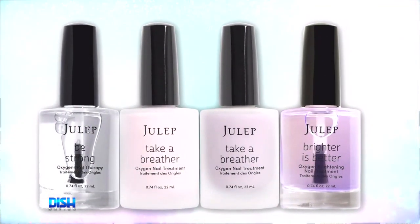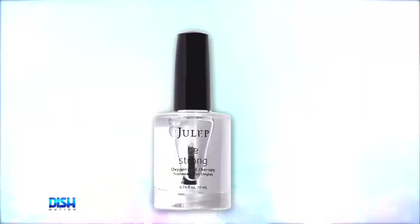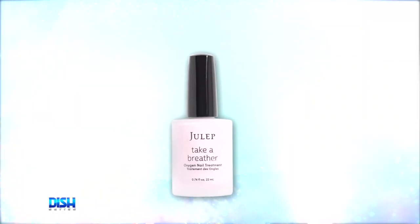They're perfect for my pretty feet and hands this summer. And Julep also has oil you'll need to conceal yellowing, staining, and imperfections of your nails.